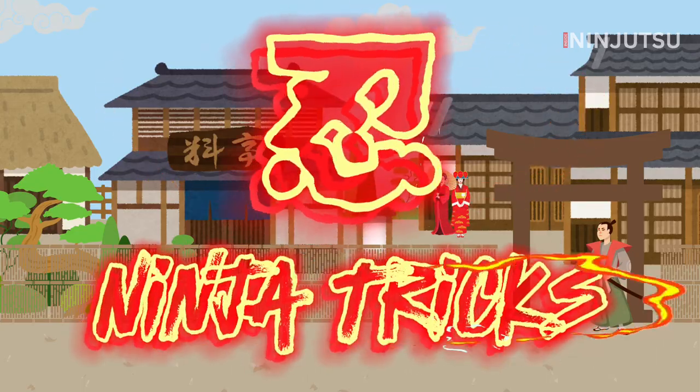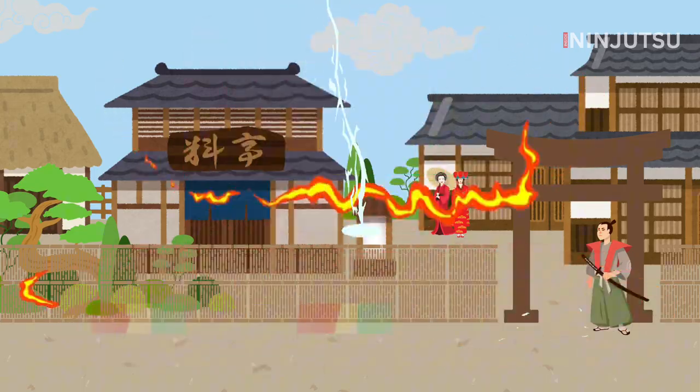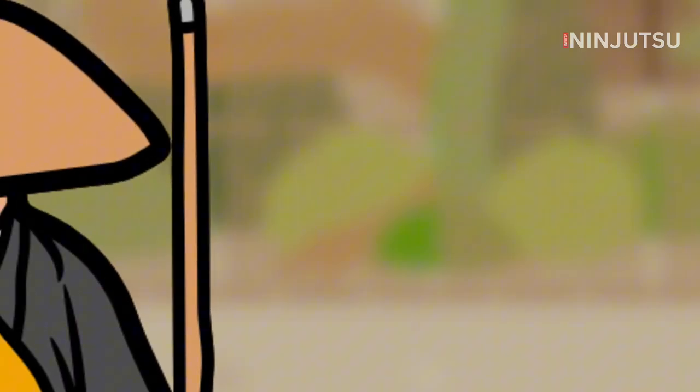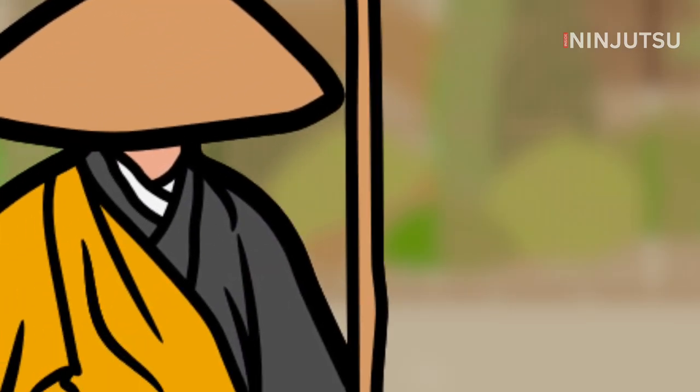Here's a sneaky trick ninja used to gain access to enemy buildings. A samurai is guarding the gateway to a compound. A ninja, in disguise, approaches the entrance.